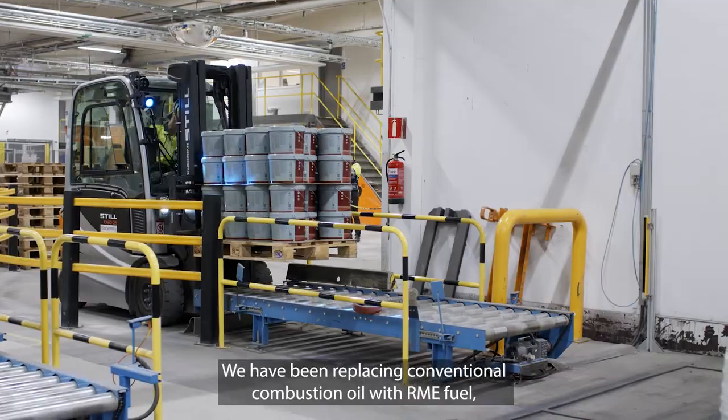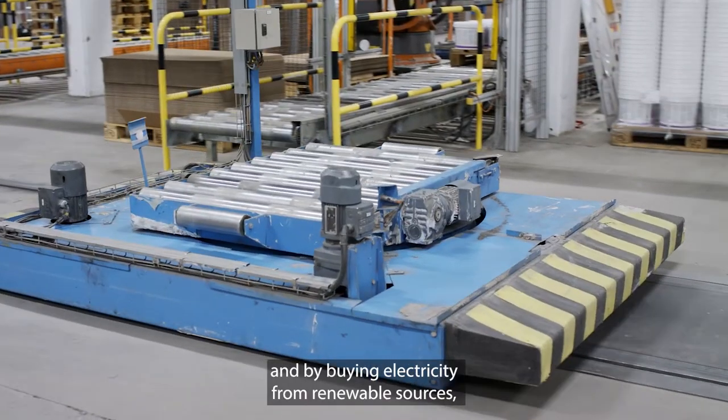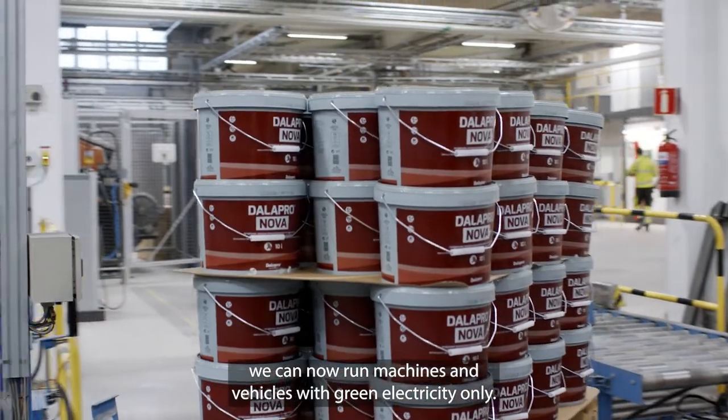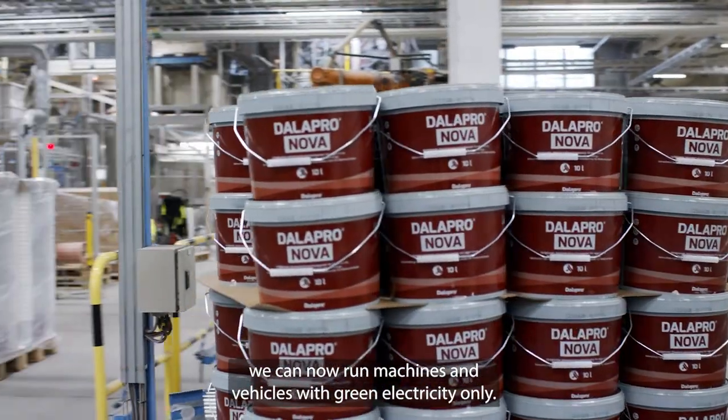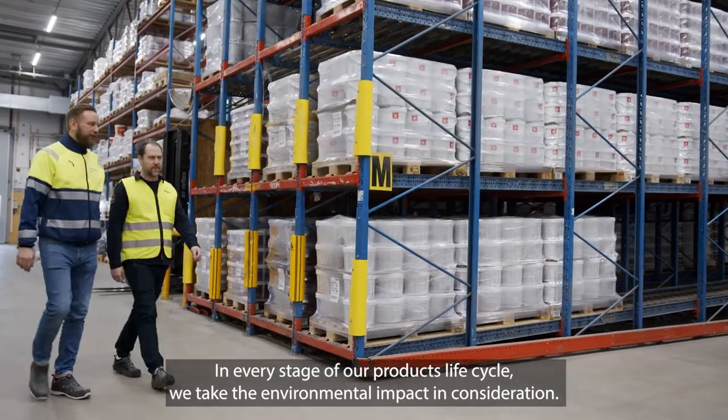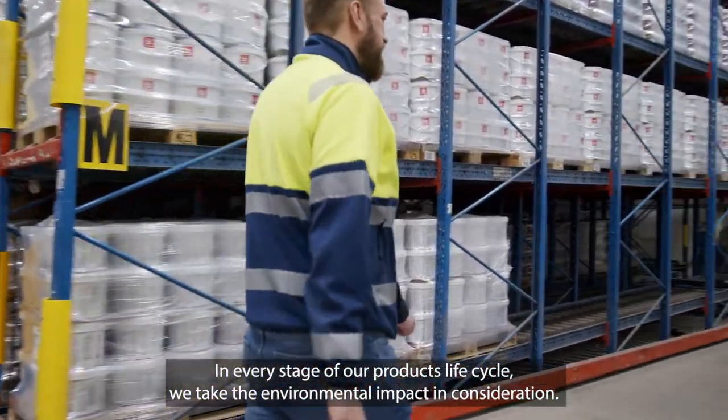We have been replacing conventional combustion oil with RME fuel and by buying electricity from renewable sources, we can now run machines and vehicles with green electricity only. In every stage of our products' life cycle, we take the environmental impact into consideration.